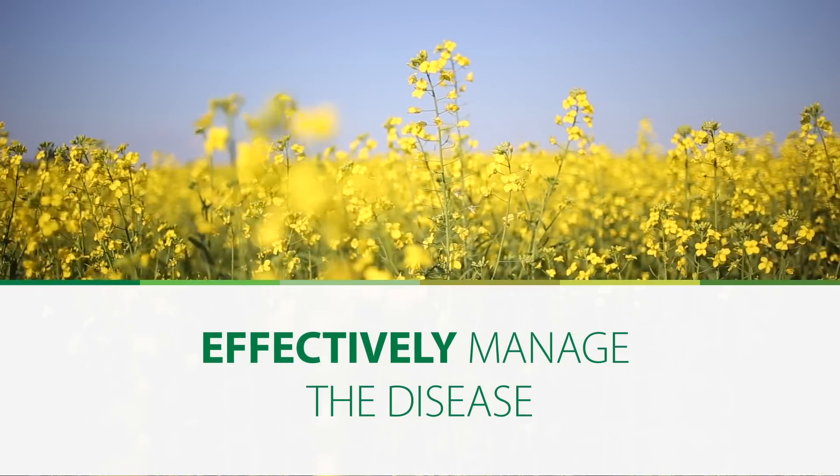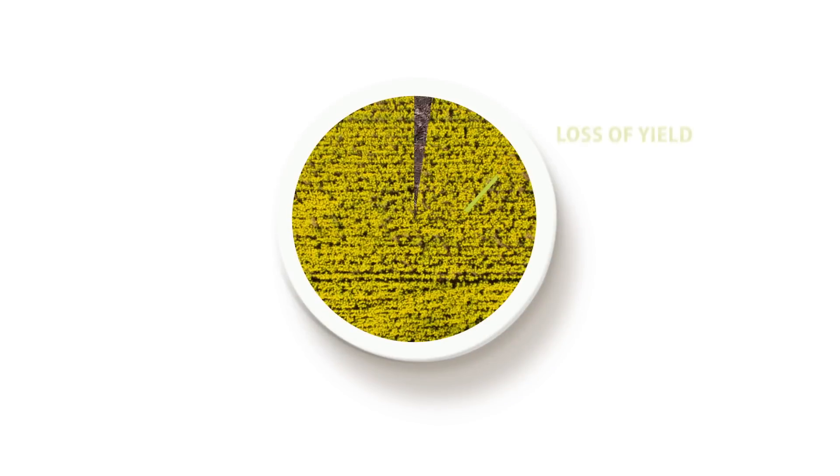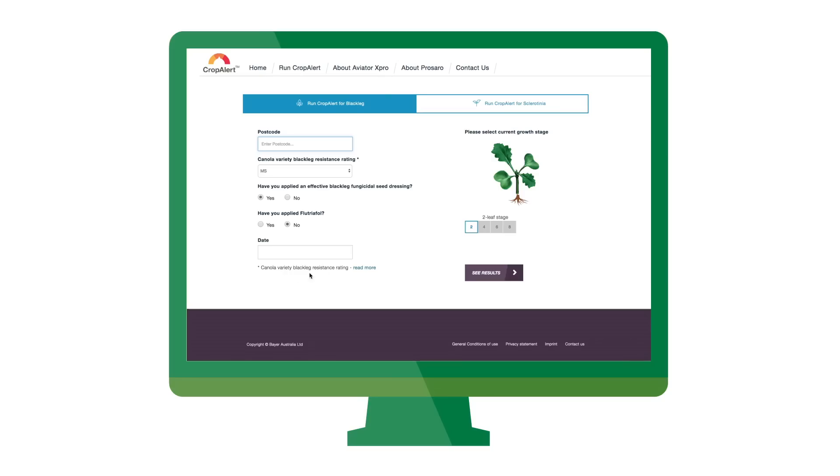CropAlert helps growers more effectively implement their disease management plan, reducing the risk of yield loss and decreasing the costs associated with an ineffectively timed spray. Run CropAlert today for your area to receive your tailored blackleg risk rating.